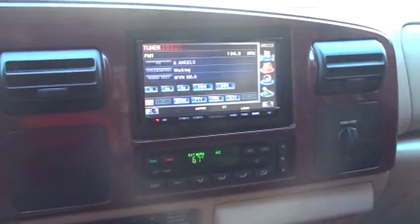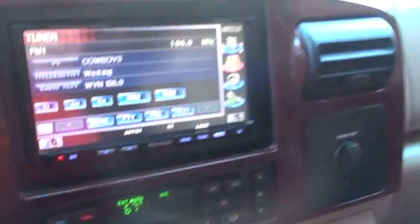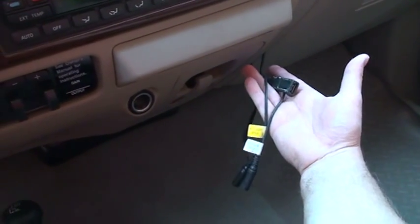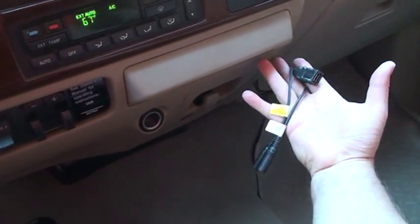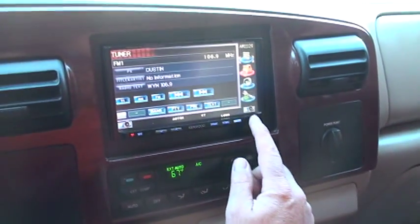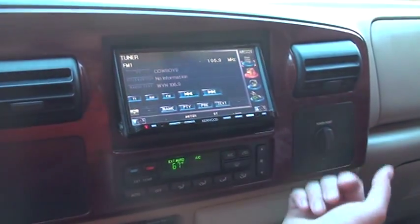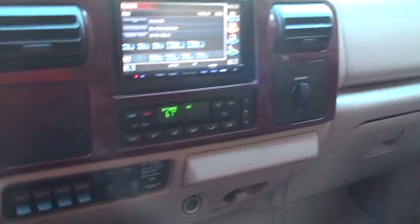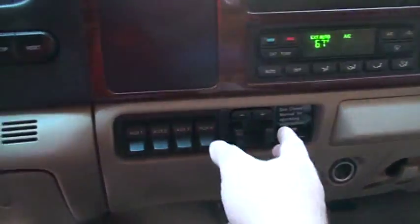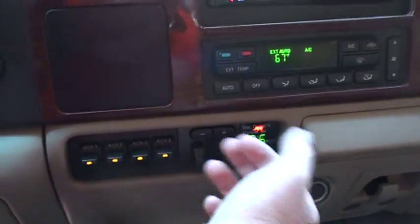It's got a fancy Kenwood touchscreen display. It's got a hookup so you can connect a DVD player to watch movies, or an iPod — that's what the previous owner said. It opens up, it's all touch screen. You get ice cold air and automatic climate control. It's got a trailer brake controller — that's brand new, we had to replace that. And there's an auxiliary switch for accessories.